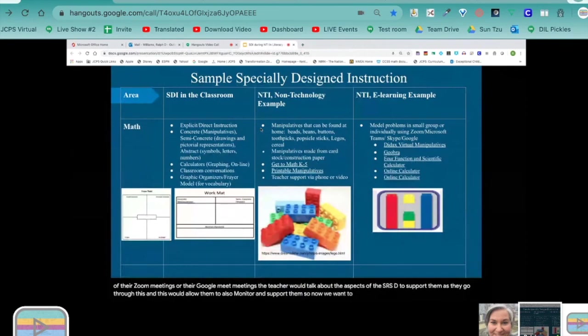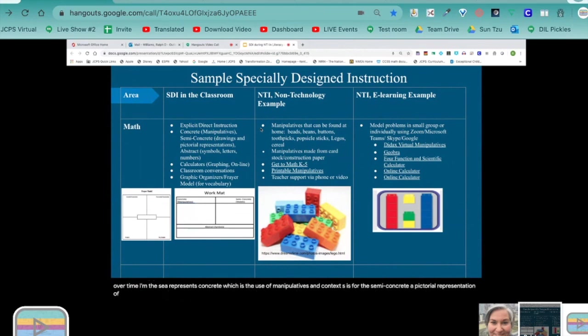Now we want to talk about specially designed instruction in the mathematics classroom, with NTI non-technology examples and e-learning examples. When students are learning math concepts, they benefit from a variety of experiences to develop conceptual understanding. During the CSA instructional approach, students need concrete experiences to build a foundational understanding that can lead to deeper understanding and procedural fluency over time. The C represents Concrete — the use of manipulatives in context. The S represents Semi-concrete — a pictorial representation of concrete models. And A is Abstract — connecting the mathematical symbolic representation of the concrete and semi-concrete.